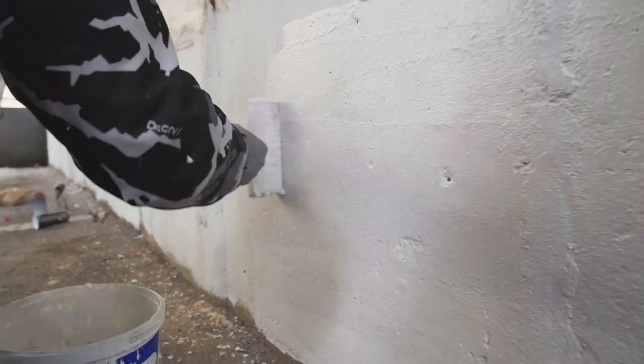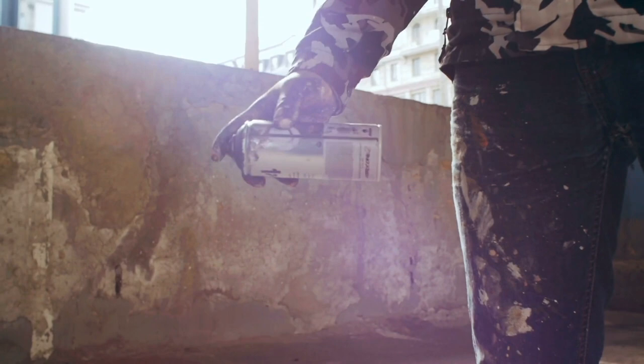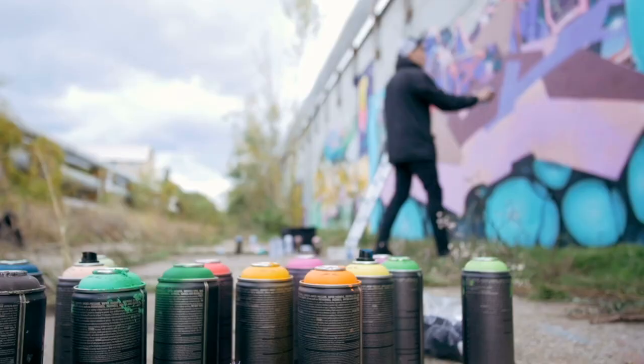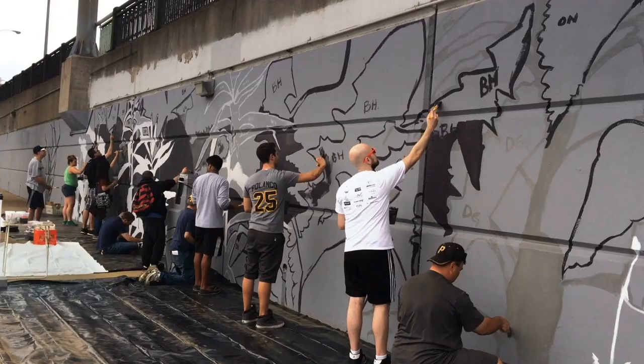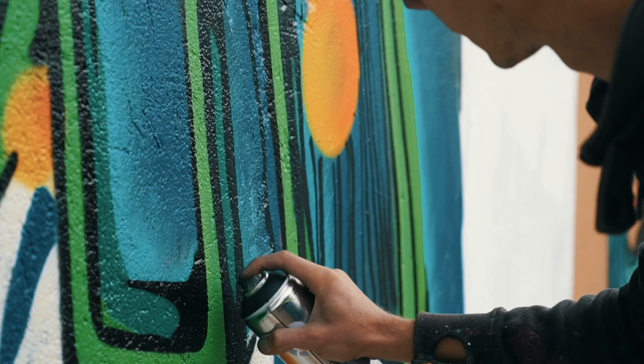Street art is one of the most magical kinds of art out there. What's awesome about it is that it's usually done in public places for all to enjoy. Unfortunately, street art doesn't last long before cities paint over it. Here are 25 pieces of amazing street art before they disappeared.